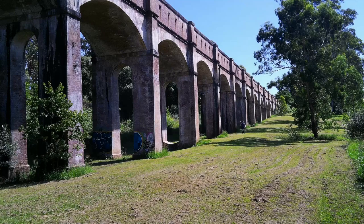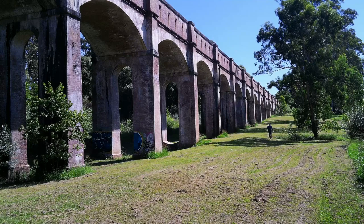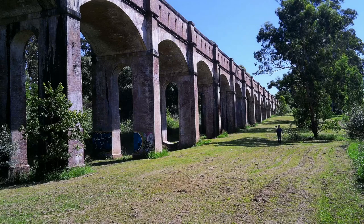Once built, the aqueduct became the longest continuous concrete work of its kind in Australia throughout the late 19th and early 20th century. Constructed of sandstone brick, it measures 225 metres in length, has 22 arches, each with a 9 metre span. Pretty impressive, huh?